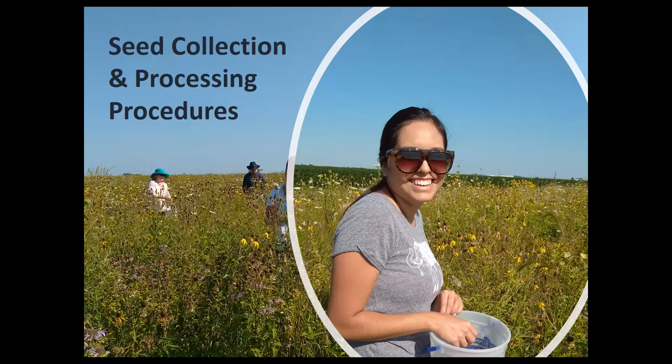Go ahead and ask questions as I go if you want to unmute or write something in the chat. So we do a lot of seed collection here on the refuge, and there are people that might not know what we're doing, why, and how. What we usually do with the seed we collect is plant it in other places on the refuge. For example, this year during the winter we have about 40 acres that we're planting — a new parcel.